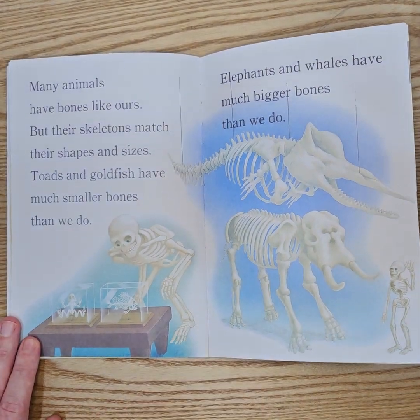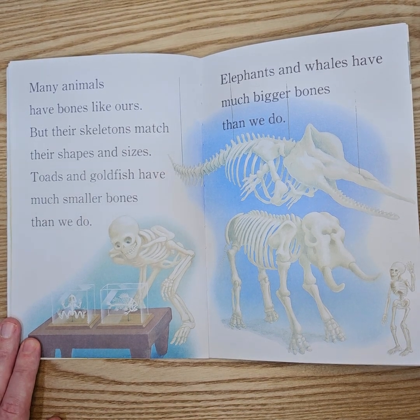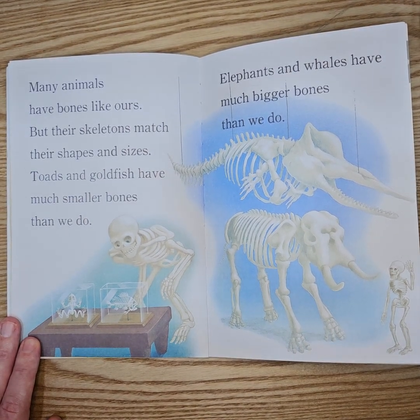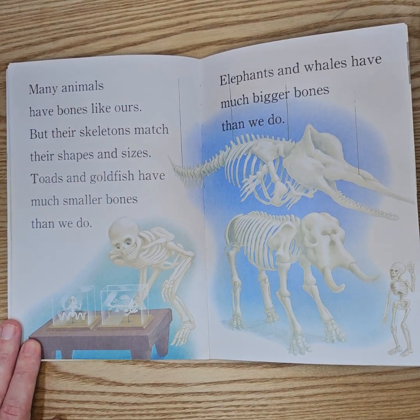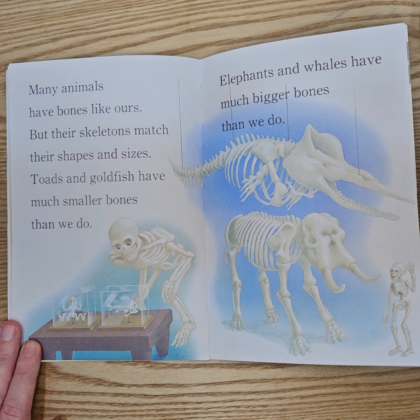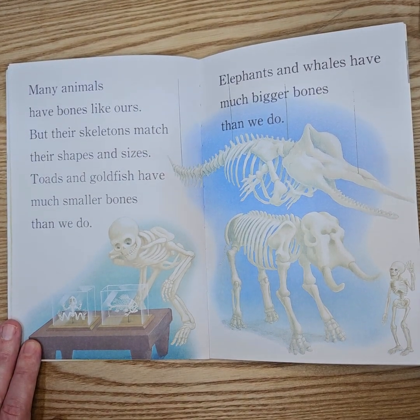Many animals have bones like ours, but their skeletons match their shapes and sizes. Toads and goldfish have much smaller bones than we do. Elephants and whales have much bigger bones than we do.